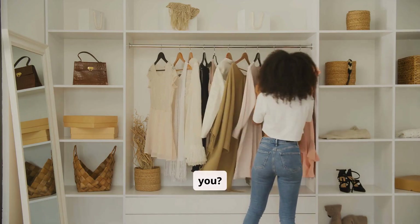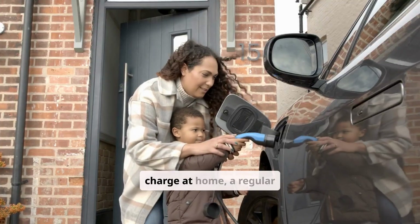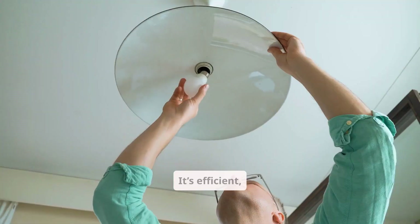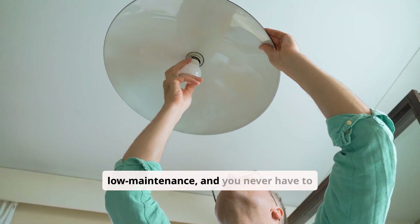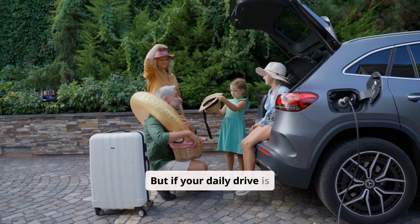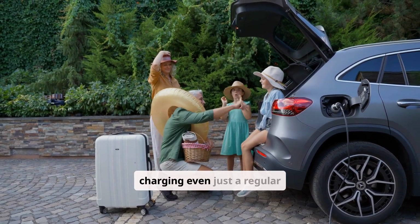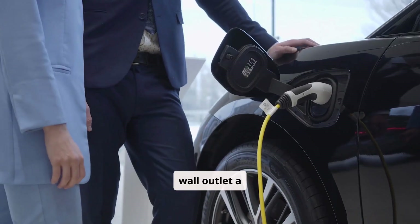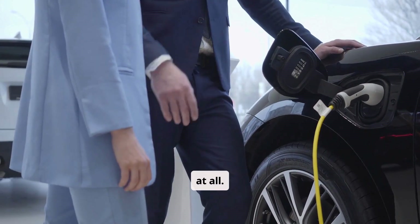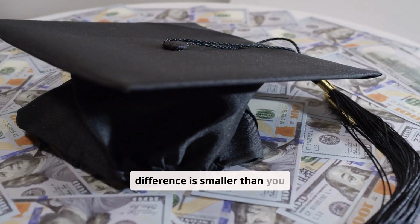So which one is right for you? If you do mostly long highway drives or you can't charge at home, a regular hybrid is probably the smarter choice — it's efficient, low maintenance, and you never have to think about charging. But if your daily drive is under 50 kilometers and you have access to charging, even just a regular wall outlet, a plug-in hybrid can cover most of your needs without using gas at all. And with government incentives, you might find the cost difference is smaller than you think.